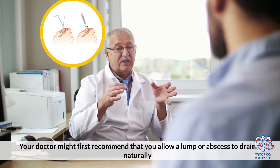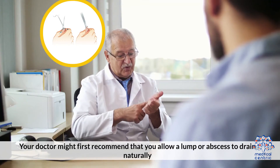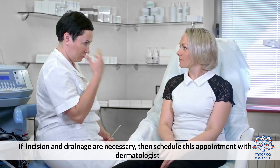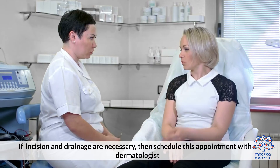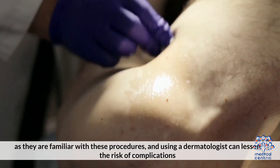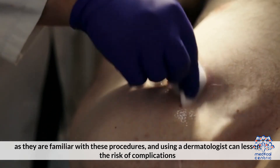How to safely complete HS drainage: Your doctor might first recommend that you allow a lump or abscess to drain naturally. If incision and drainage are necessary, schedule this appointment with a dermatologist, as they are familiar with these procedures and using a dermatologist can lessen the risk of complications.